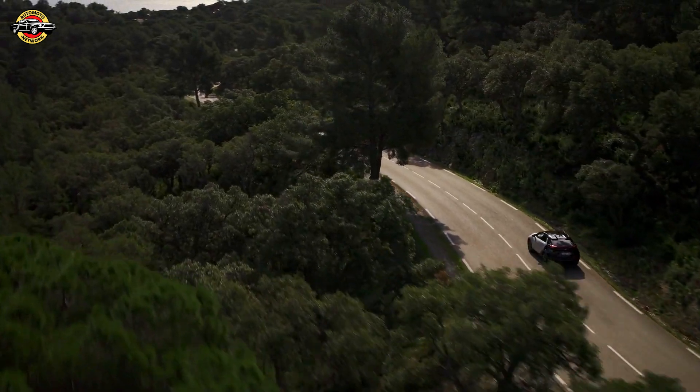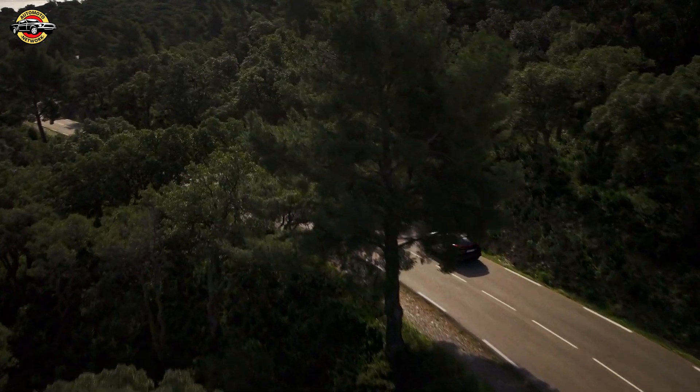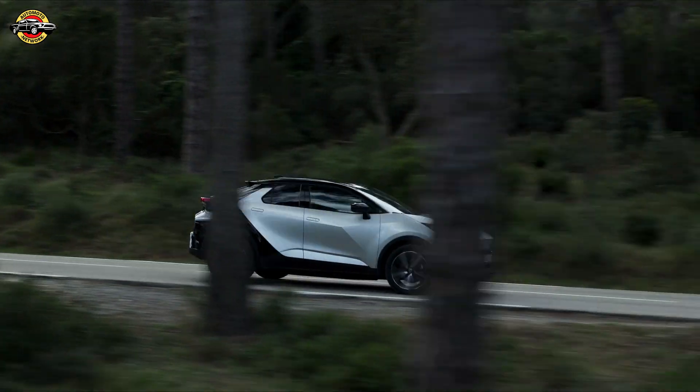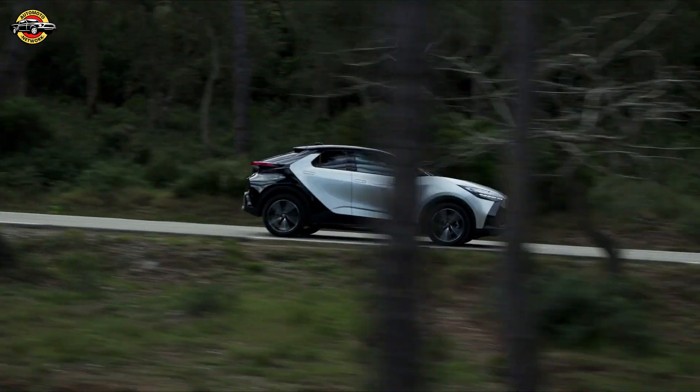The 6.6 kW charger allows a speedy charge from 0 to 100 percent in under two and a half hours with the optional tri-phase cable and a wall box power supply. Stay connected with the My Toyota app, offering remote monitoring, real-time charging updates, and access to the extensive Toyota charging network.